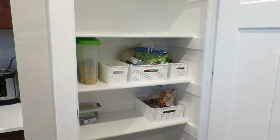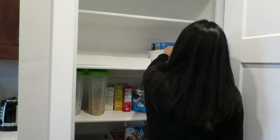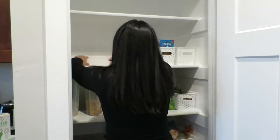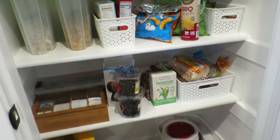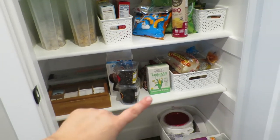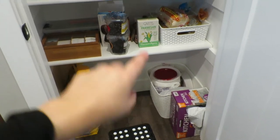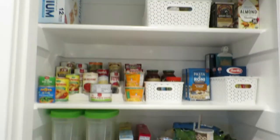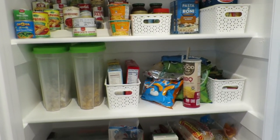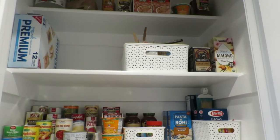It looks nice and clean, I love it. Here's what we have going on so far — it looks kind of messy but I need to go get a bin for here, here, here, and here. I put the paper plates and stuff down here because it's good to have non-food items on the floor — just kind of makes sense. I put everything else back up there, so I just have to go get a couple bins and some labels and we'll be done. I am so excited — it feels so clean and looks so good. I'll show you guys the finished product when it's done.